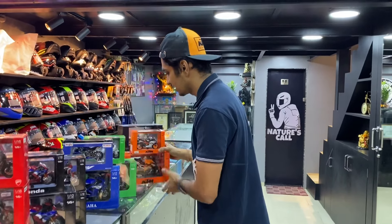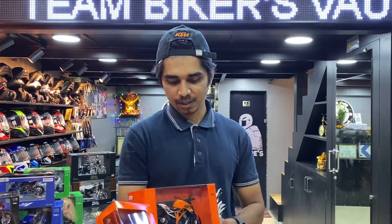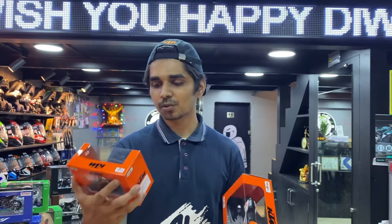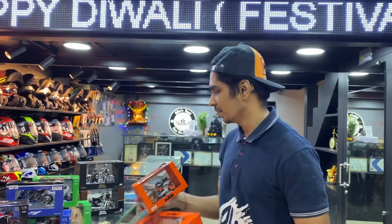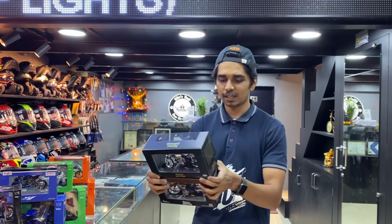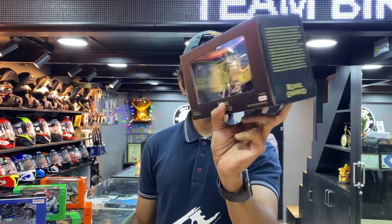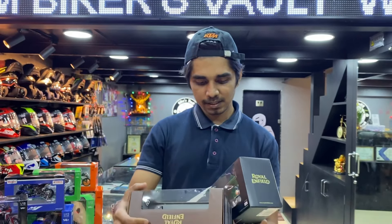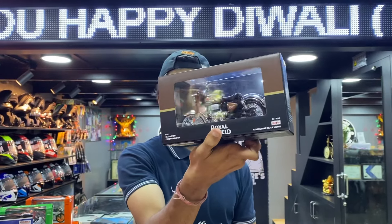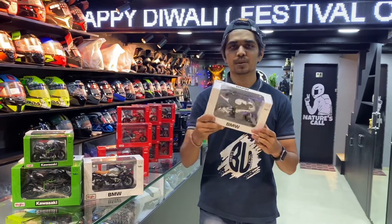The KTM lineup has two bikes: the KTM RC 390 and the KTM 1290 Super Duke. The 1290 Super Duke is the 1 to 12 model and the RC 390 is 1 to 18 ratio. Last is Royal Enfield, which has two new colors — first the Classic 350 in Chrome Black with a chrome finish, and then the Chrome Bronze color. The finishing is very good. This is the 1 to 12 model.